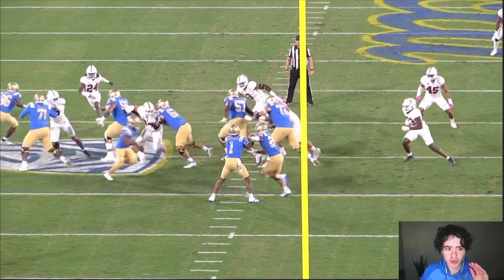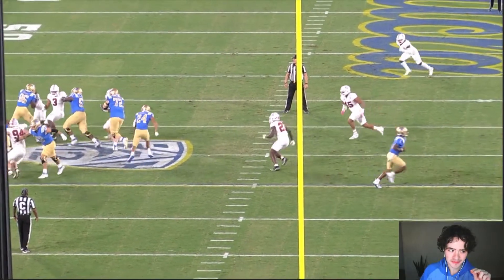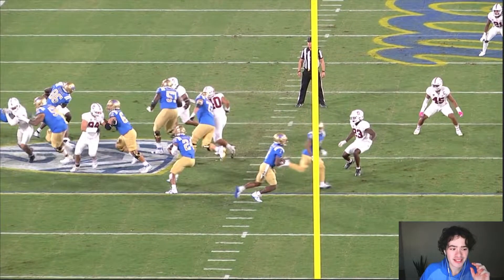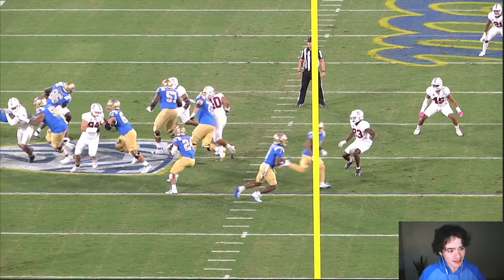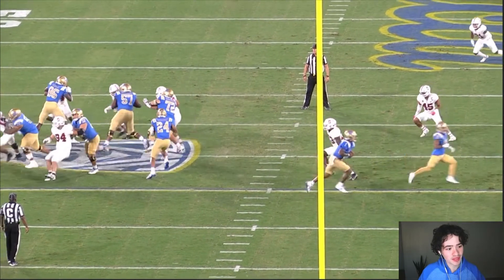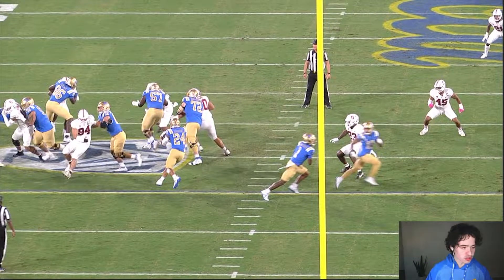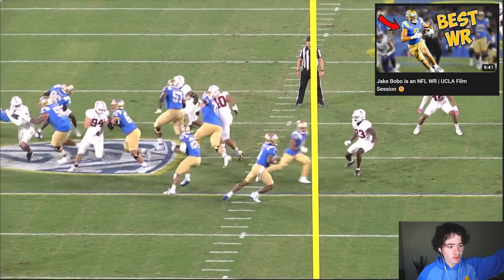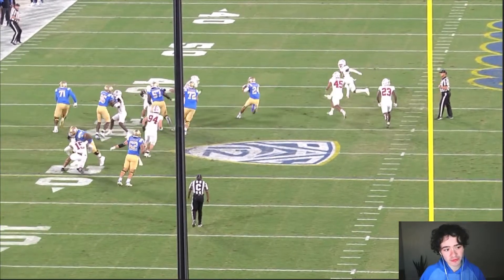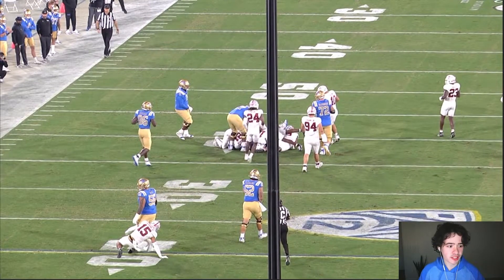It was a beautiful cutback. I'm getting a little nitpicky here — what's wrong is he takes a few too many steps to cut it back. That's like two or three wasted steps, he does a little hop-jump. What you want is one step, boom, explosiveness — just like I showed in that Jake Bobo video. But Zach Charbonnet still — I'm getting really nitpicky — this is a great run and he is going all the way downfield. He's going to finish every single one of these runs.